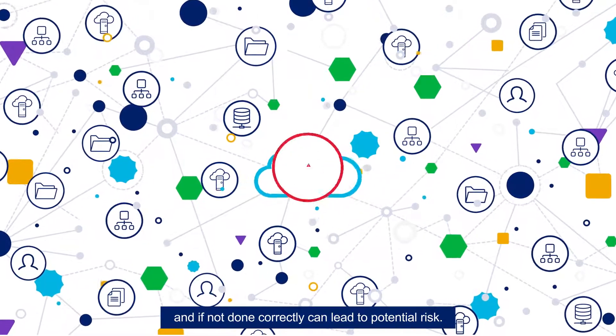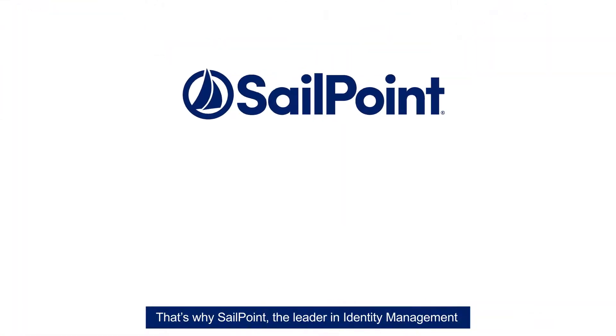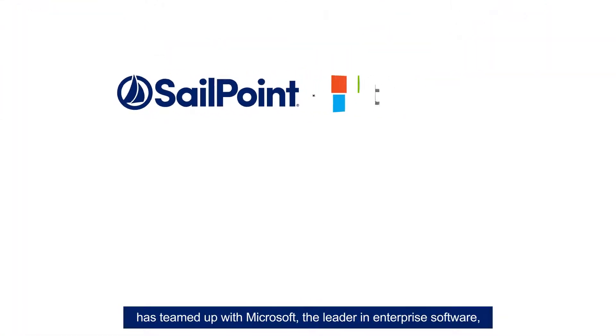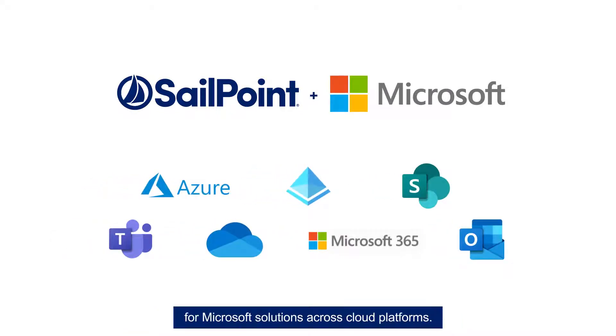And if not done correctly, can lead to potential risk. That's why SailPoint, the leader in identity management, has teamed up with Microsoft, the leader in enterprise software, to provide intelligent, AI-driven identity governance for Microsoft solutions across cloud platforms.